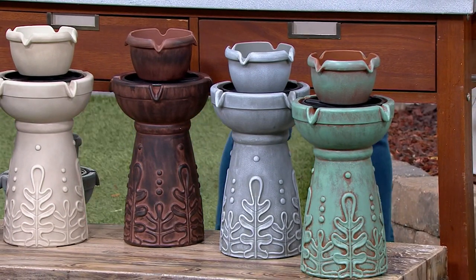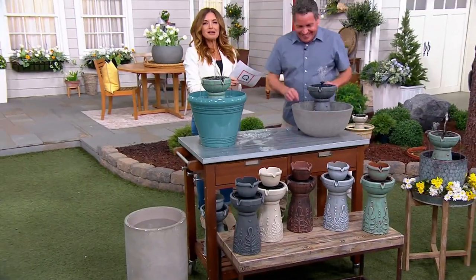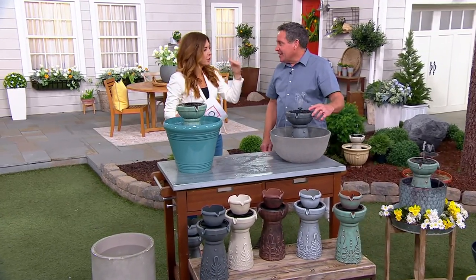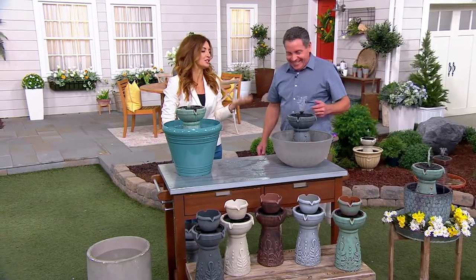John Yeiser joins us right now. He brings us beautiful, aesthetically pleasing products for the home. And we don't think about sound like this right here — I think my blood pressure dropped, my heart rate slowed. I'm in a better mood already. And it's a beauty to behold.